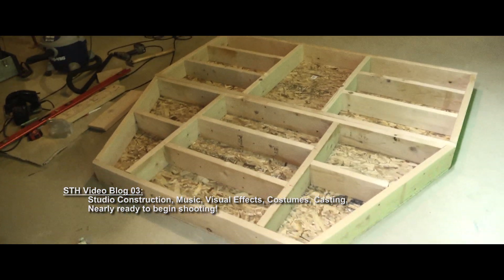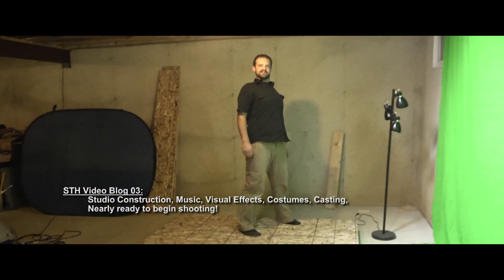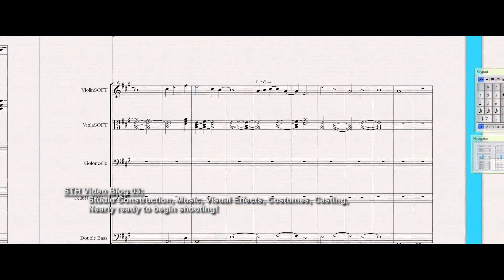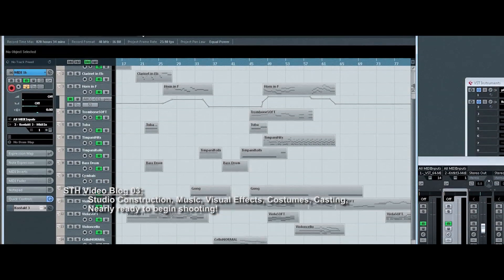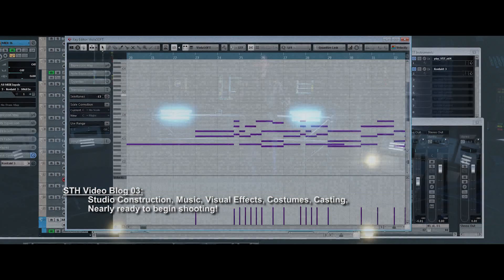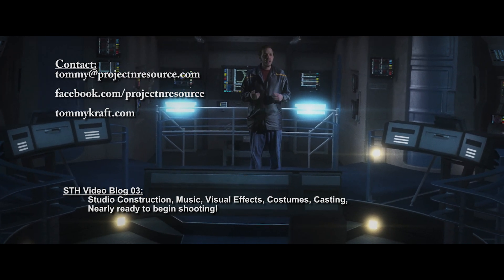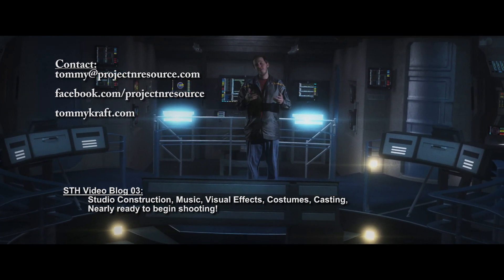One final thing I'd like to talk about is the Star Trek Horizon Overture — essentially the theme song for the film that I wrote a couple of months ago. It's been released on my website, and there's a link in the description to download it. Also, if you'd like to work on this project, get in touch. I really like to work with different people from different parts of the world over the internet to get a project done, especially for this one, because I think it is truly indicative of what Gene Roddenberry wanted to do with Star Trek.